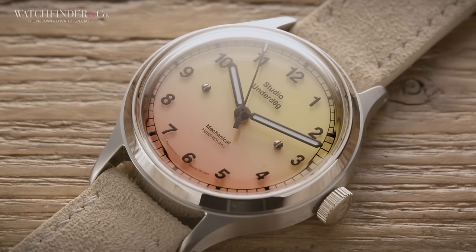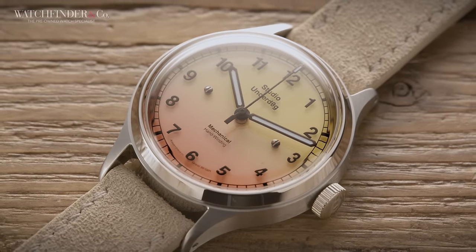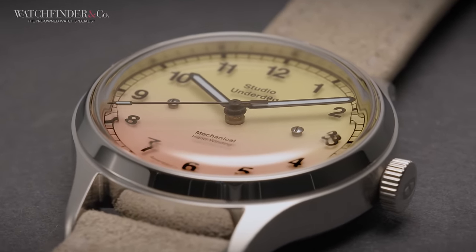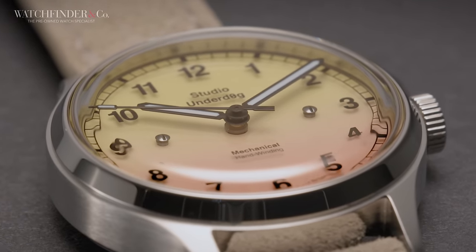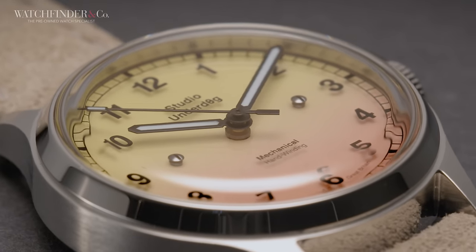Things have moved on from those halcyon days of nothing to do but browse Instagram and buy watches. Everyone's neck deep in work again, trying to figure out how to pay for all the stuff they bought. So it seems appropriate that Series 2 is a field watch — created for use on the battlefield, not so much for herding sheep or setting up trestle tables. A field watch has but a single purpose: tell the time without breaking. No fancy whiz bangs or doodads, just good old fashioned time, just like granny used to make.